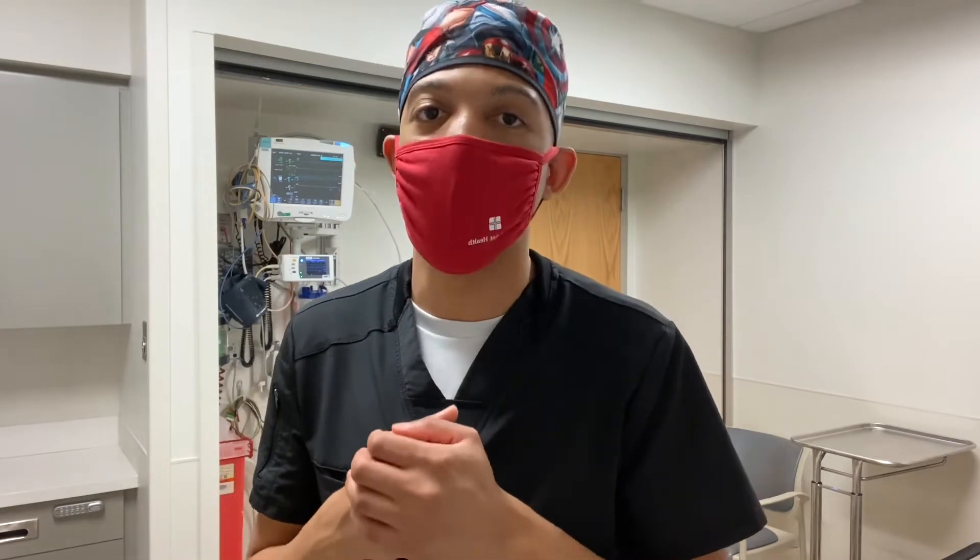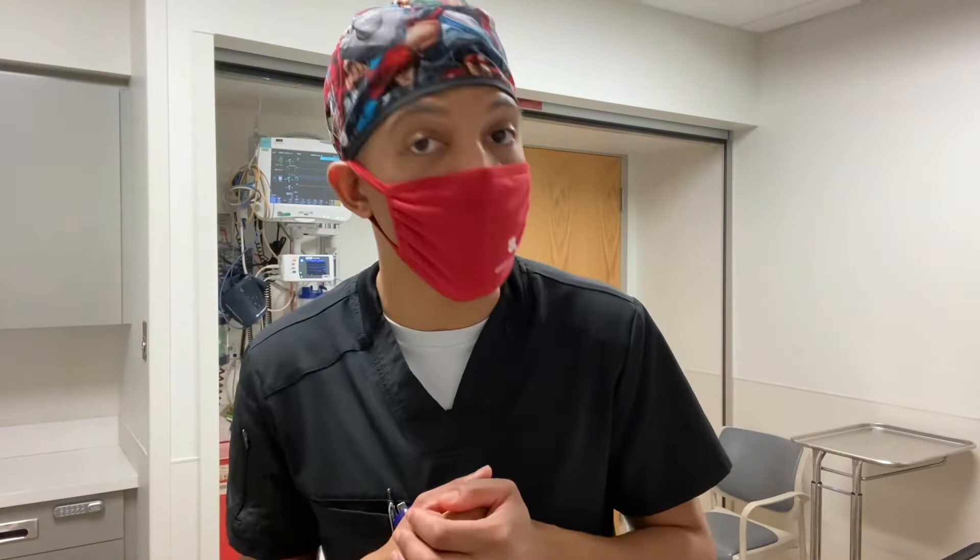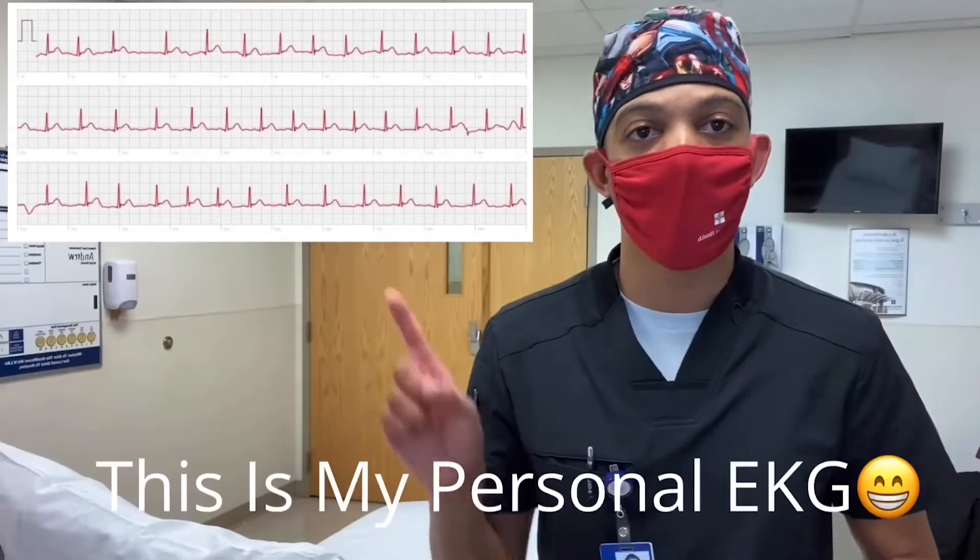Patient care technicians play a vital role in the healthcare world, whether that's working in a nursing home, long-term care facility, or even a hospital. Our long list of job responsibilities consists of getting blood sugar, measuring and monitoring vitals, performing CPR on coding patients, administering IVs, and conducting EKGs. An EKG simply gives us a 360-degree electrical conduction of your heart rhythm and puts it on a screen, like I did here.